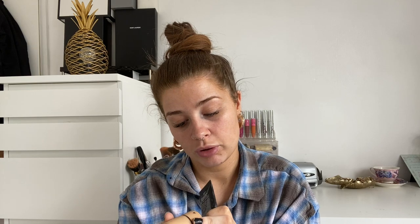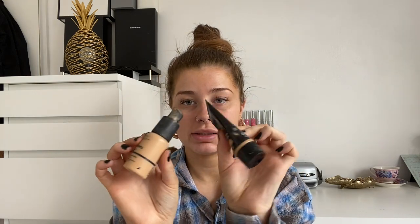For foundation I'm using the NYX Born to Glow in shade Beige, and I'm mixing it with The Ordinary coverage foundation — this is the shade 2.1P — and I'm just mixing them together because I'm not that tanned at the moment, so I'm just gonna lighten it up a bit with The Ordinary.